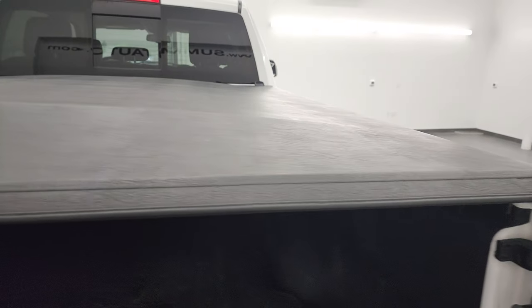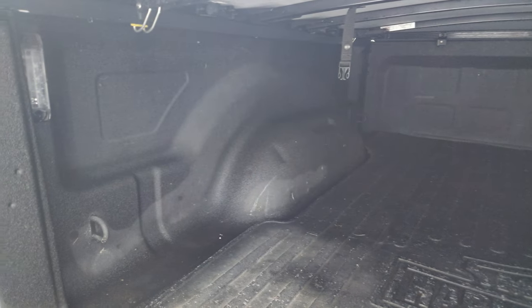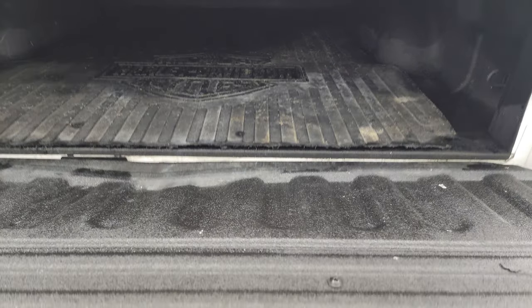It comes with a fold-up soft tonneau cover that's in really nice shape — I didn't see any rips or tears. The bed is in really nice shape as well. It does have the spray-in bed liner, LED bed lighting, and it comes with a Harley-Davidson bed mat. This one does not look like it has the fifth wheel and gooseneck prep package, but the bed's in really nice shape and that spray-in bed liner goes onto the tailgate here.